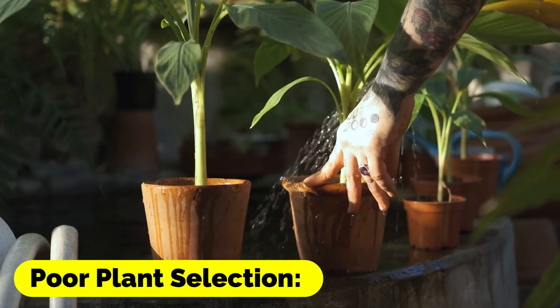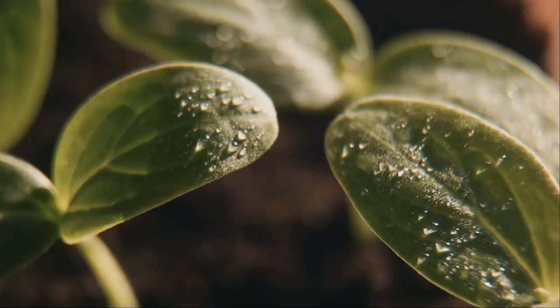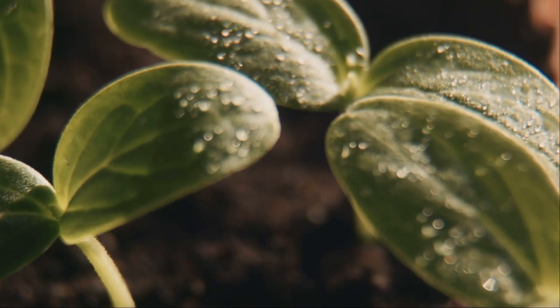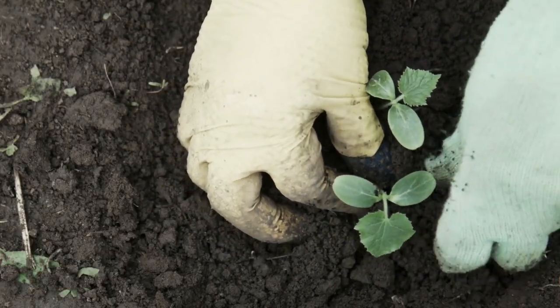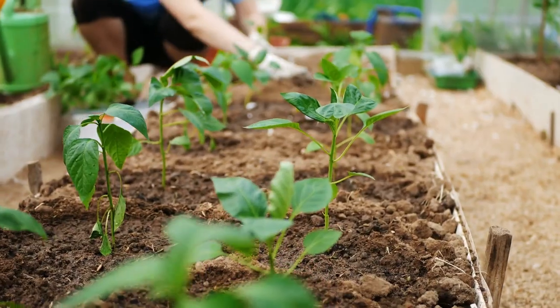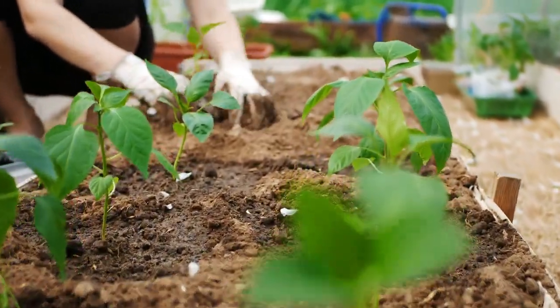Poor Plant Selection. Choosing the wrong plants for your raised bed garden can be a costly mistake. Make sure to select plants that are well-suited for your climate, soil type, and light conditions. It's also essential to consider the space requirements of each plant and avoid planting crops that have different water or nutrient needs.